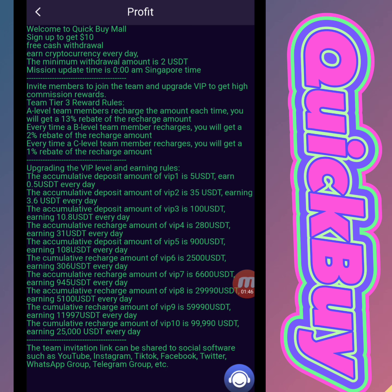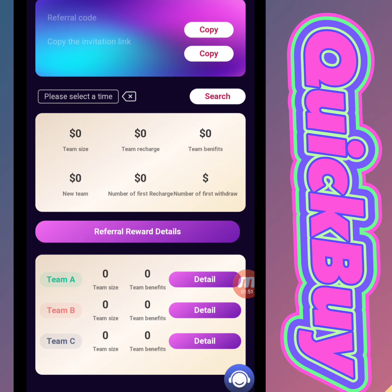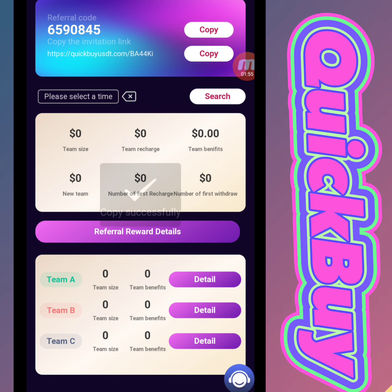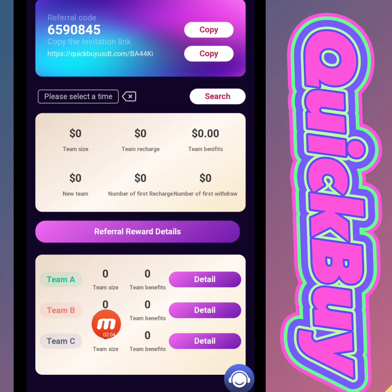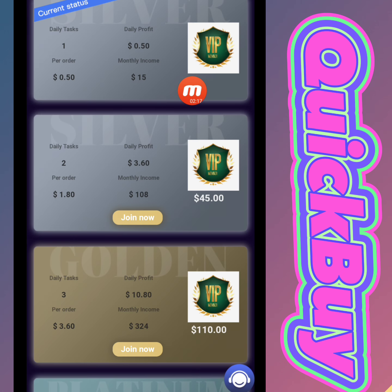I will show you our team section. There is a referral code and a copy link. I copy this link and share it on my social media platforms — Facebook, Instagram, YouTube, and others. When my friends register using my invitation link, I am building a team. As my team size increases, I receive team benefits from this website. You can find this invitation link in my description box.